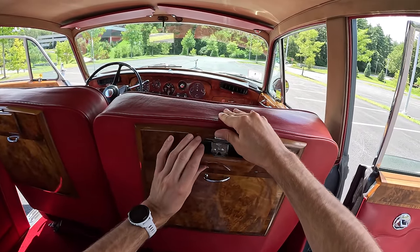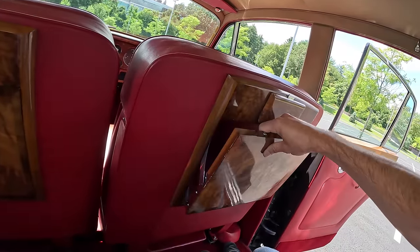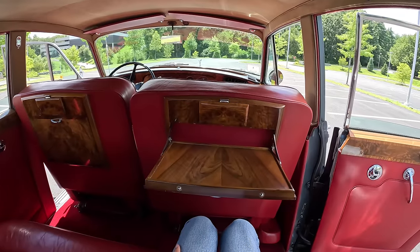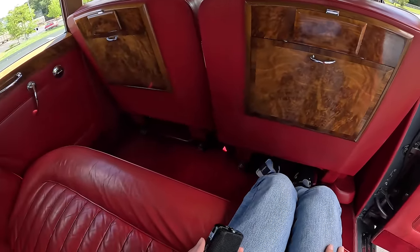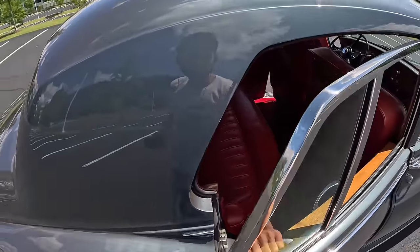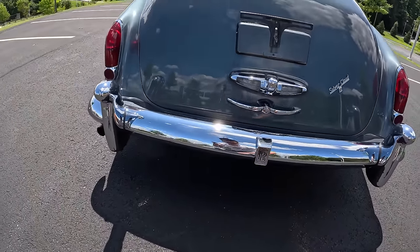In the rear seats, quite luxurious — we have our cigar ashtrays and these great trays. Check out the mechanism on this. The rear passengers even get this little footstep down here, which is comfortable and luxurious. To extract yourself, you've got these beautiful handles here. Power windows back here, lots of chrome, and the big Rolls-Royce badge front and center.